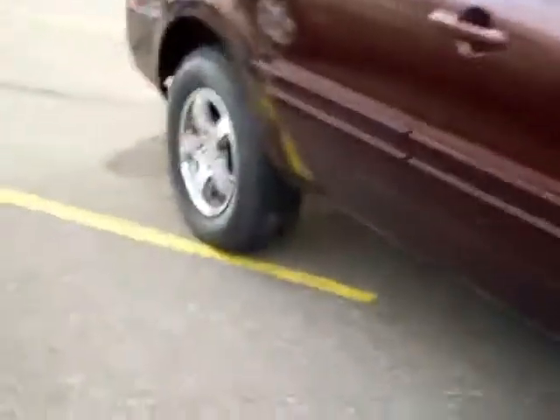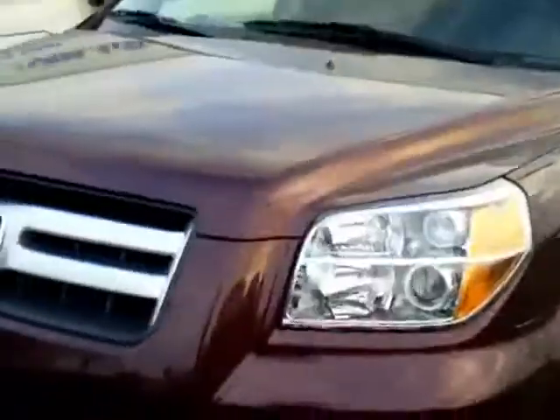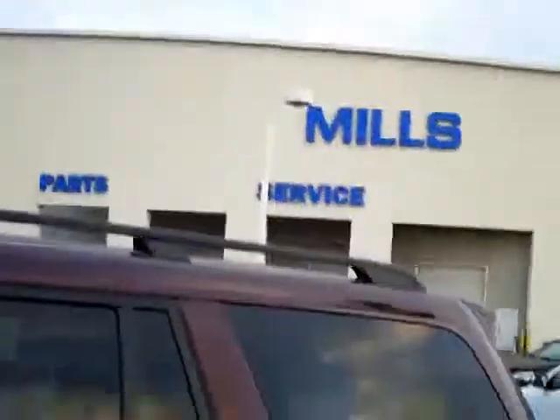It has brand new BF Goodrich Long Trail TA tires that we put on new here at the dealership. They're filled with nitrogen. Nice machined aluminum wheels with painted gray pockets — that's characteristic of the SE package. Lower fog lamps there. It has the roof rail racks, deep tinted privacy glass, rear defroster, and rear wiper.